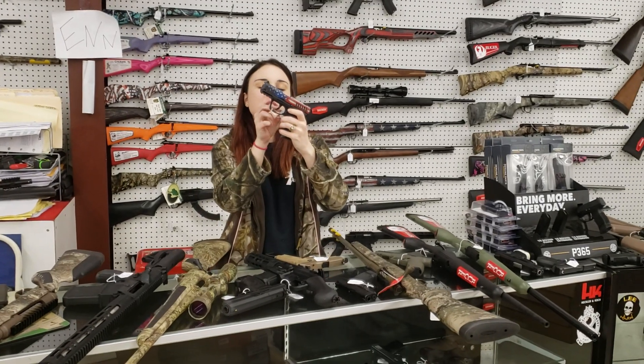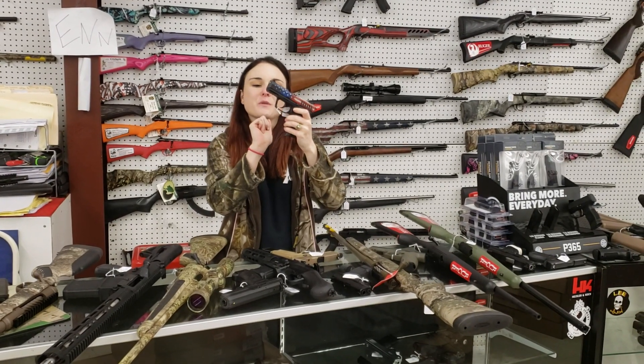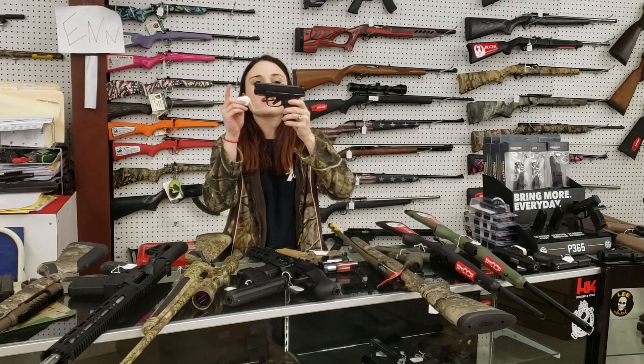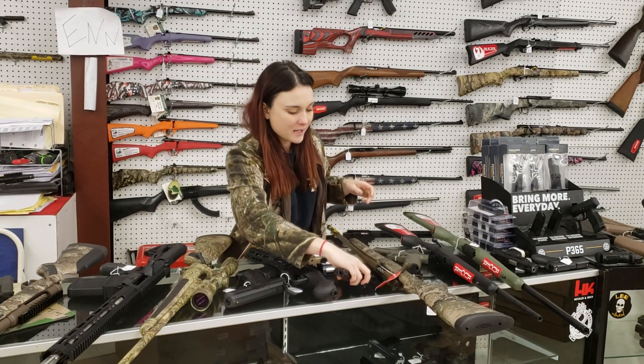Ruger SR22 with the American flag slide — absolutely beautiful, 366. We do have Hellcats in stock, y'all. They're going to start you at 470 plus tax.